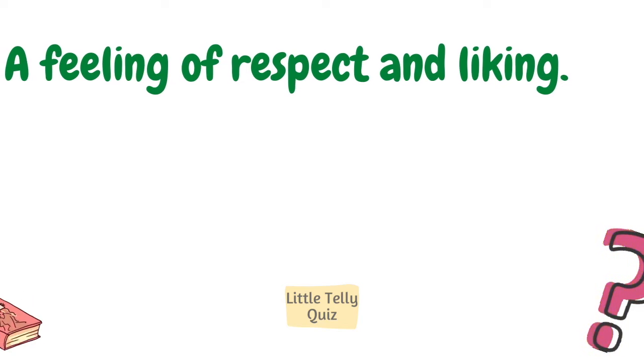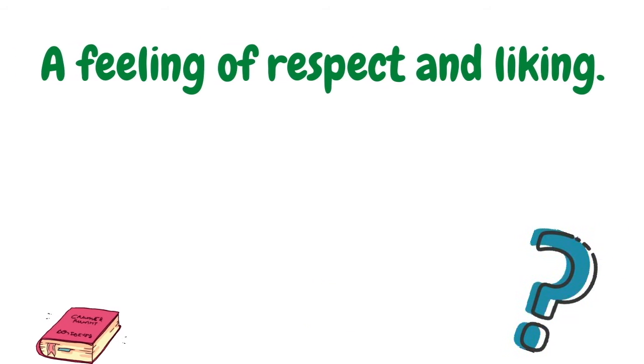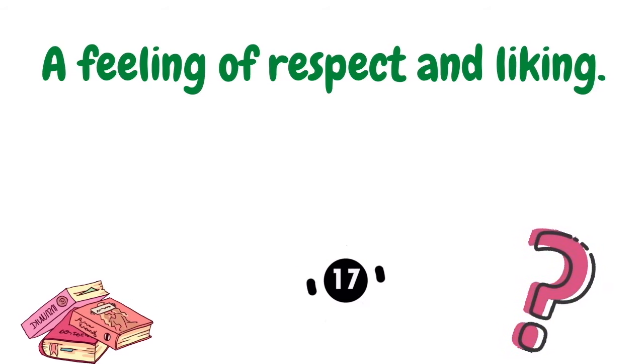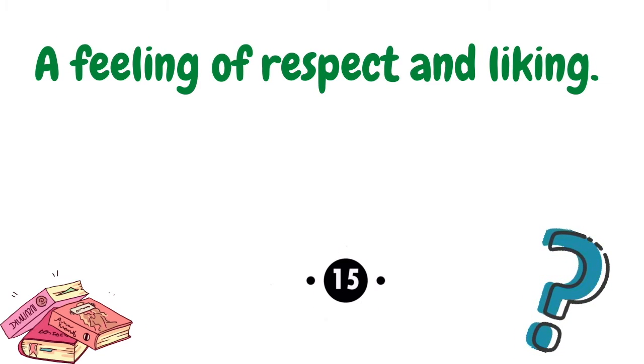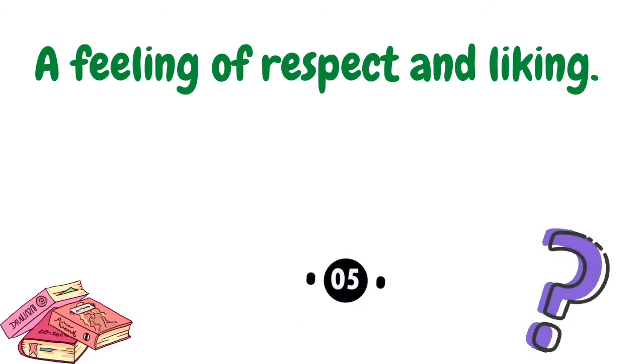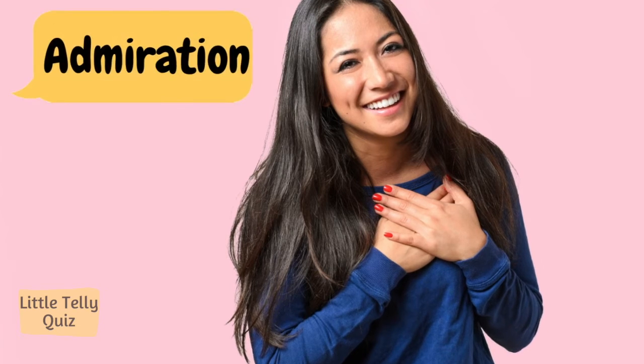A feeling of respect and liking. The answer is admiration.